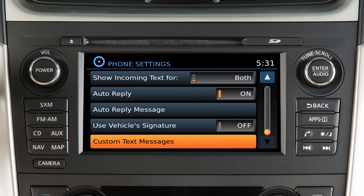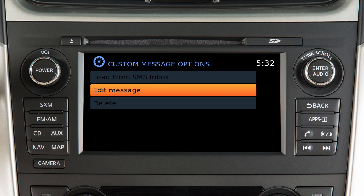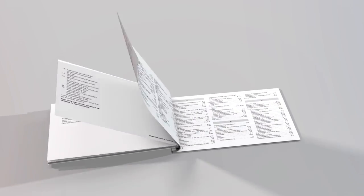On the phone settings screen, touch custom text messages to create or edit the four available custom messages used when sending text messages. Please see your owner's manual for important safety information, system limitations, and additional operating information.